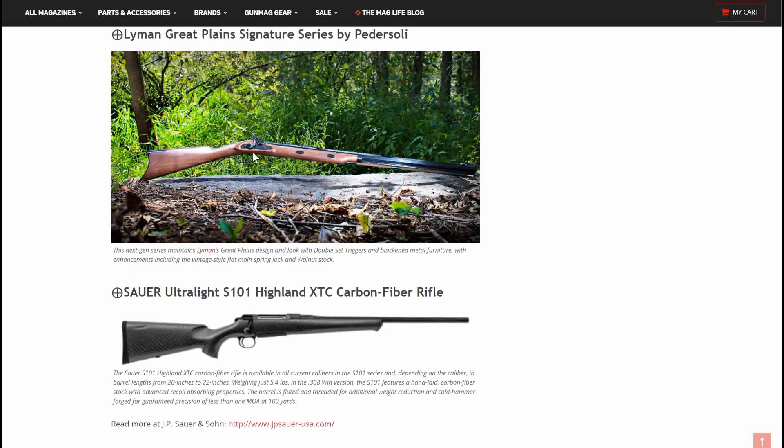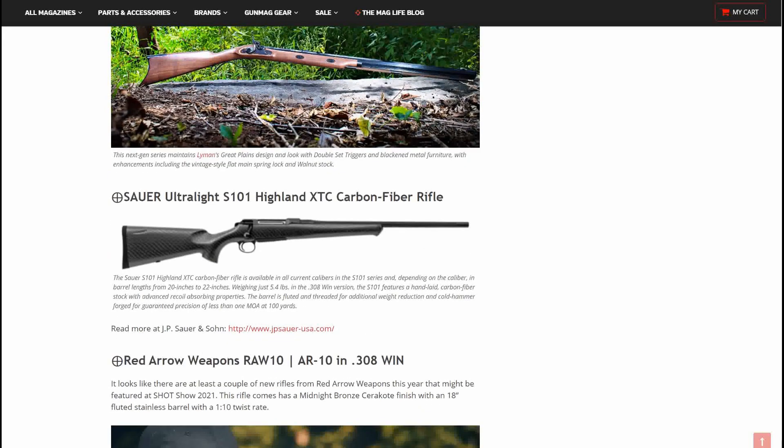Next up is a great looking muzzleloader — this is the Lyman Great Plains Signature Series by Peter Soley. The next-gen series maintains Lyman's Great Plains design and look with double-set triggers and black metal furniture, with enhancements including a vintage style mini flat main spring lock and walnut stock. Very nice — I know my uncle used to love his black powder rifles; I've always been meaning to get into them.